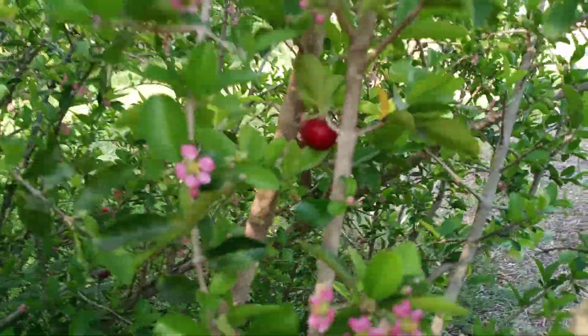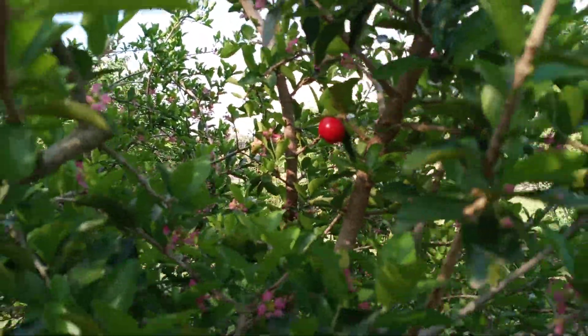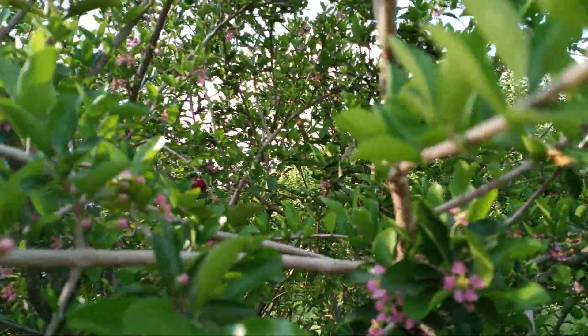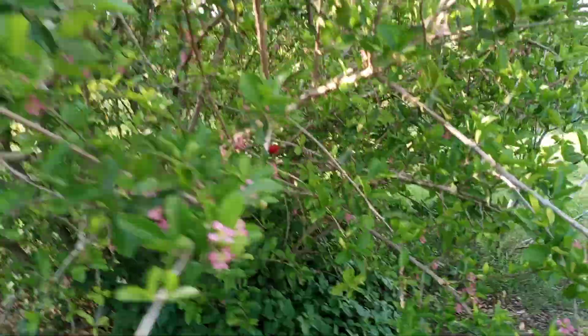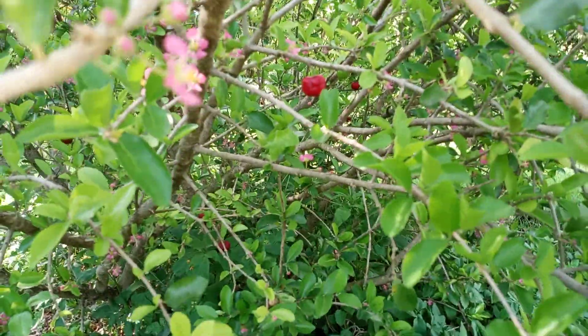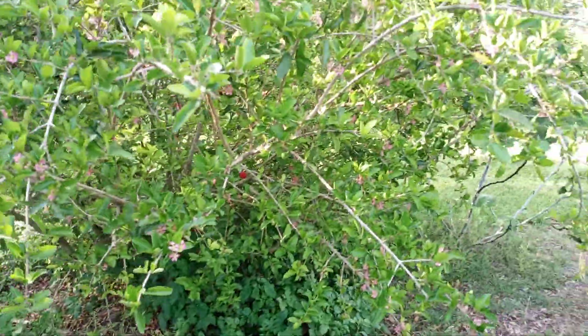And then, close up, there's one that's ready. There's one that's very close to being ready. Here's some under here. But this is just a fantastic tree to have in central Florida, Zone 9B.